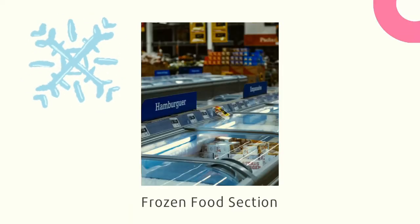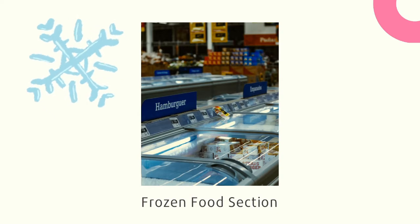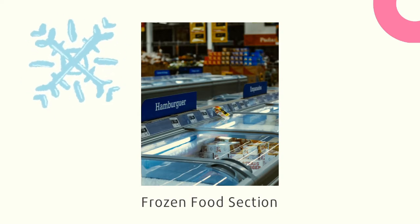The food is kept in freezers in the frozen food section — it is the coldest section in the supermarket. Then there's the dairy section where you can find milk, yogurt and cheese.